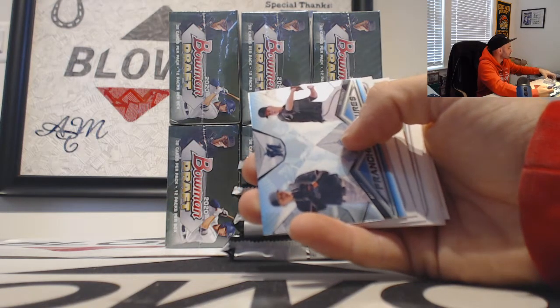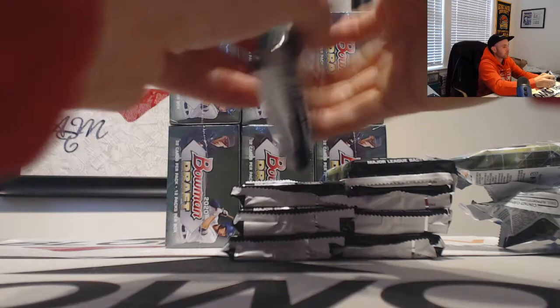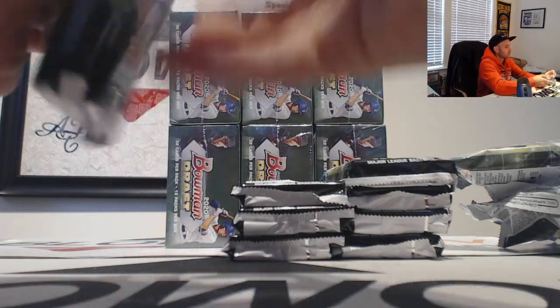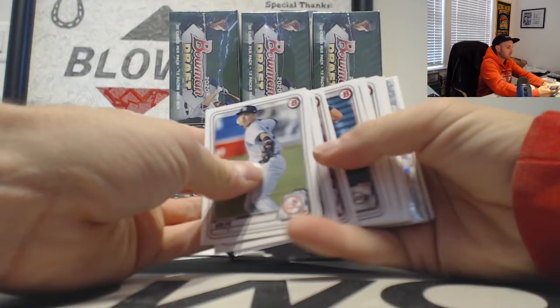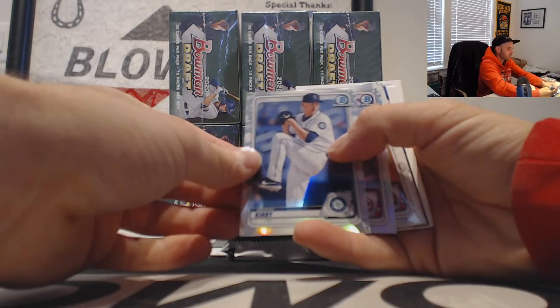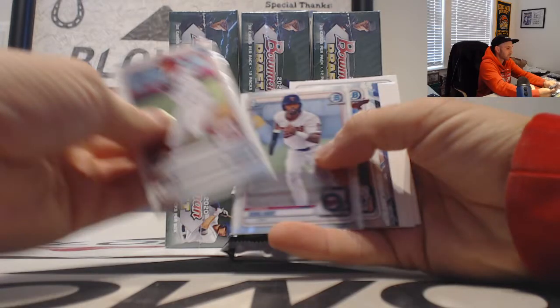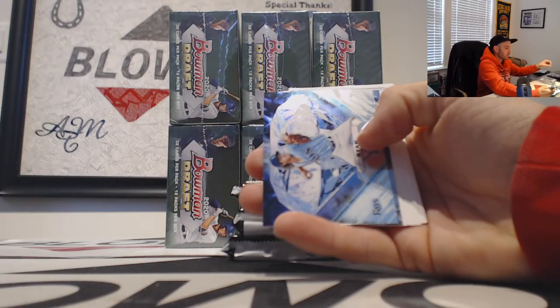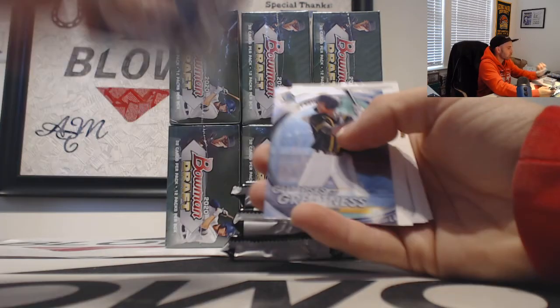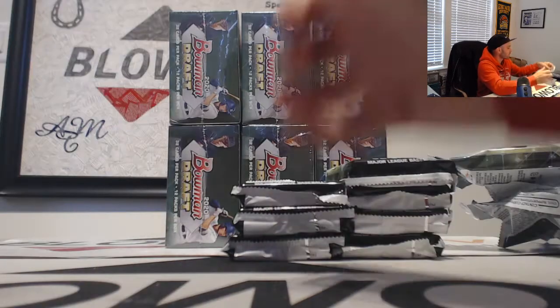I know Houdini's got his 50 or 100 case — or whatever he does every year. George Kirby, and then a Mike Ciani refractor. Inserts Joe Ryan and CJ Abrams Glimpses of Greatness.